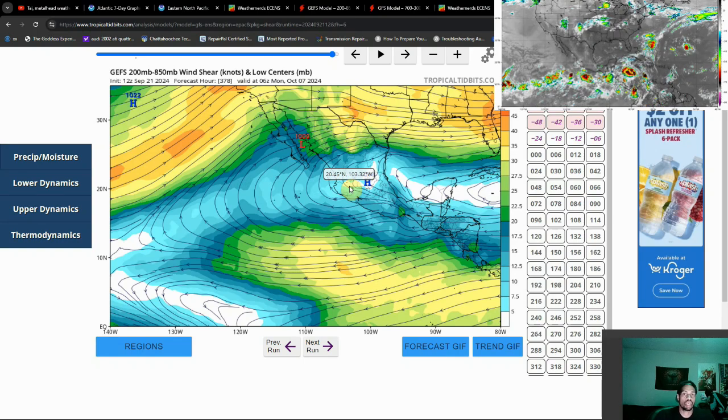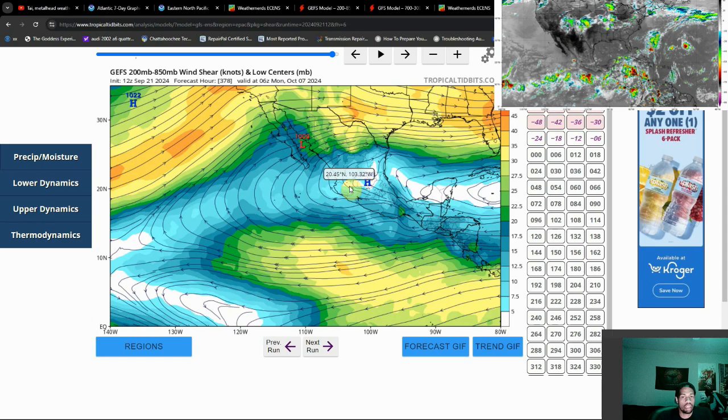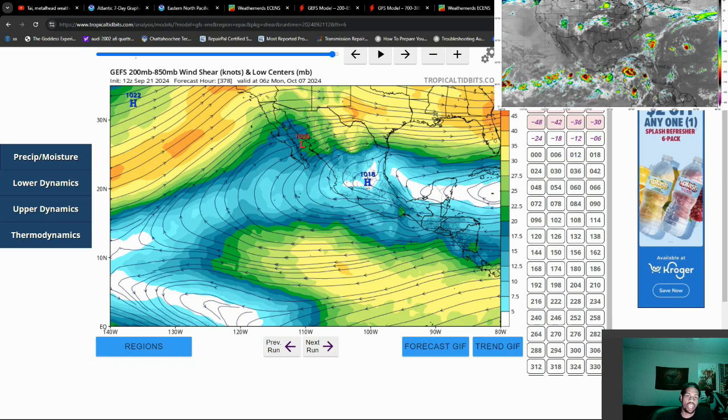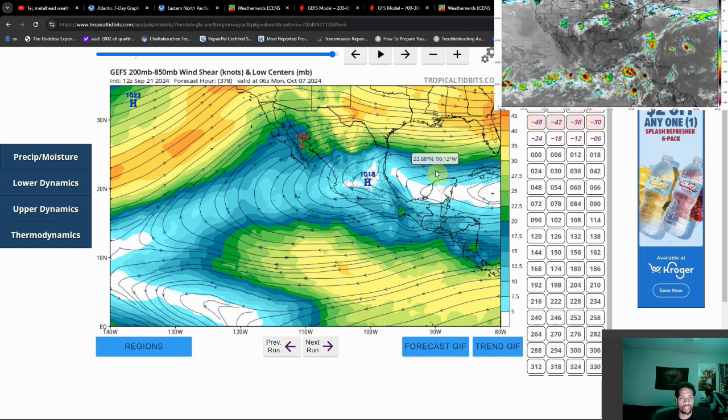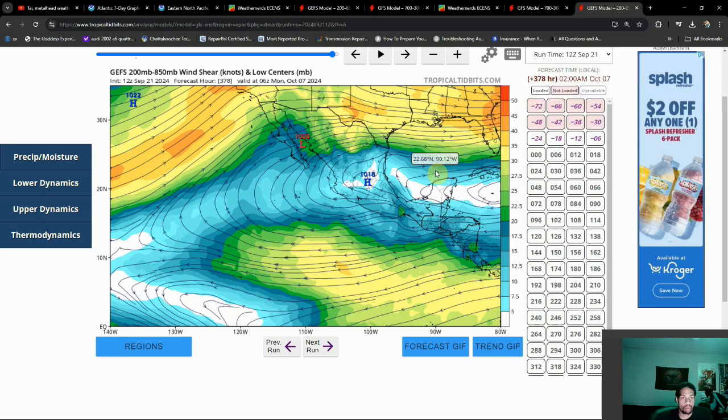A lot to keep track of with the tropics — make sure you're staying tuned, hitting that subscribe button and the notification bell. Also share this video, because there could be some major ramifications if we end up getting a big storm to form here, especially if it stalls out. And if what I'm thinking could happen in the main development region of the Atlantic does occur, there could be some big-time issues ahead. Hope to see you guys in the next video — until then, enjoy the rest of your Saturday. Tiredhead Weatherman, goodbye.